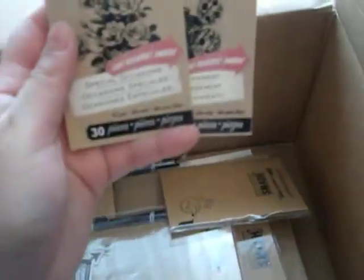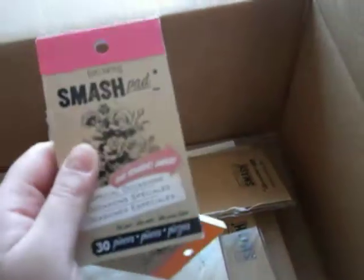She sent me some of these booklets — they are the Smashpads. One is the Special Occasions and then the other one is Entertainment. I do have this one already. I started using that last Christmas when I had to do some scrapbooks for somebody who had ordered from me, so I definitely needed a new pack.